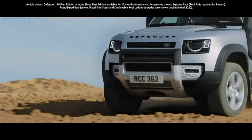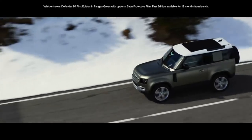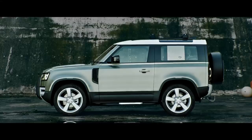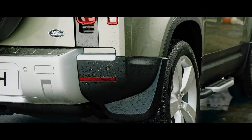With a choice of wheels ranging from 18 to 22 inches, including an 18-inch white steel variant for the purists, you can select the size that best suits the kind of terrain you normally drive on. They're equipped with 815mm diameter all-season tyres as standard.